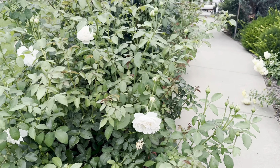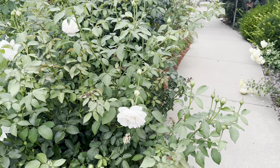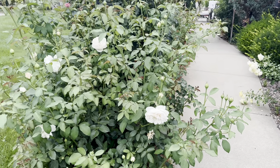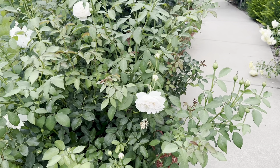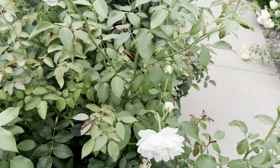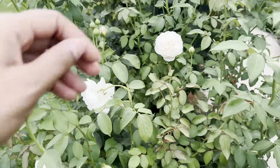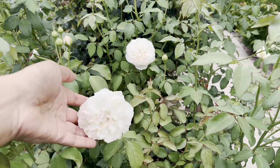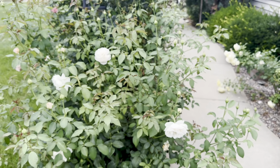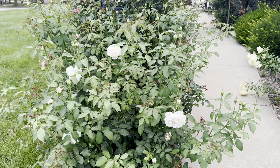As you can see, this is my little angel - lots of buds, very healthy, very nice. So many buds are about to bloom - beautiful!